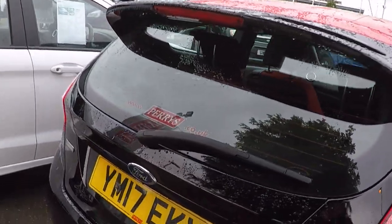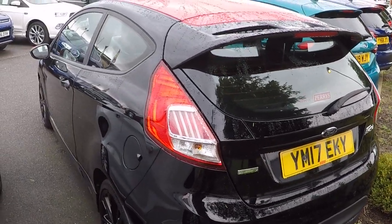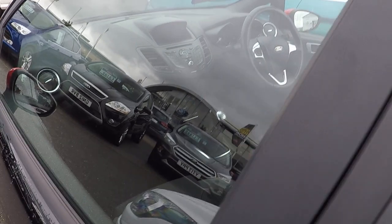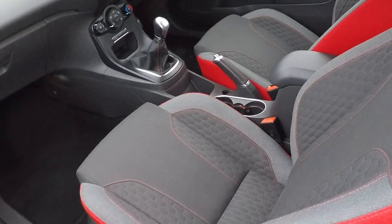Beautiful tinted glass throughout. Take a look inside and show you some of the features and benefits.